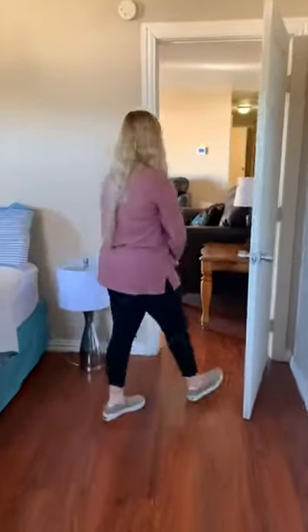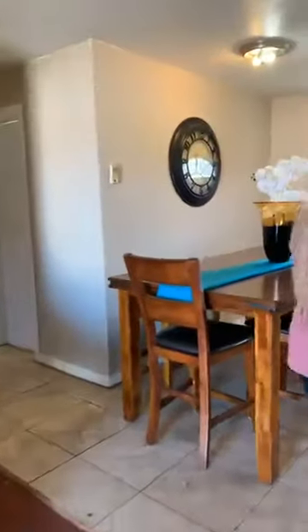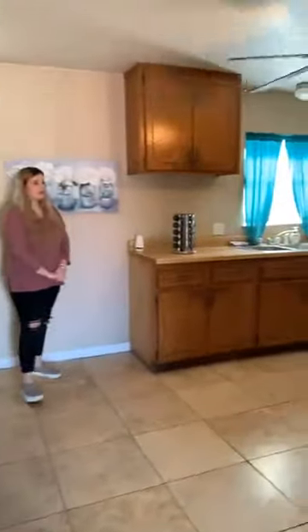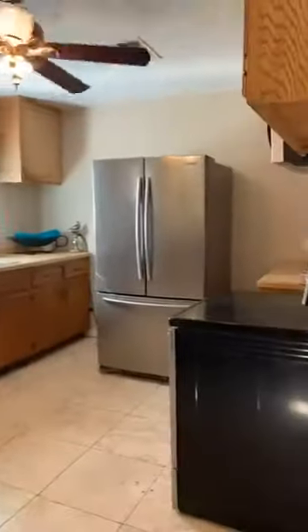Now we're going to walk to the other end of the house where the rest of the bedrooms and the bathrooms are. First we're going to go into the kitchen and dining area. You have a stainless steel refrigerator, oven, and microwave.